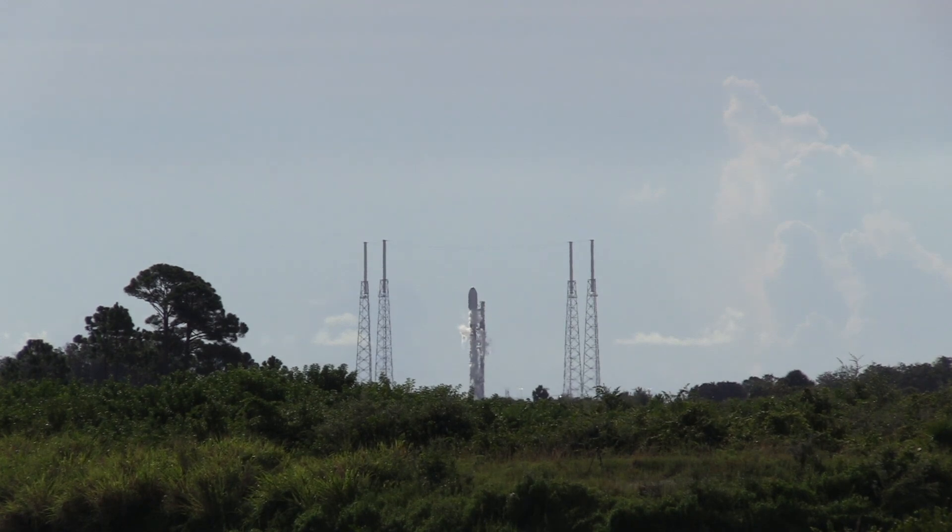SpaceX has removed and foregone static fire tests for most of its launch campaigns. However, the company still performs these tests when there has been a significant amount of rework for the booster — this reusable booster between missions — which is the case for this rocket, booster 1069, which was damaged during a rough landing on a drone ship back in December.